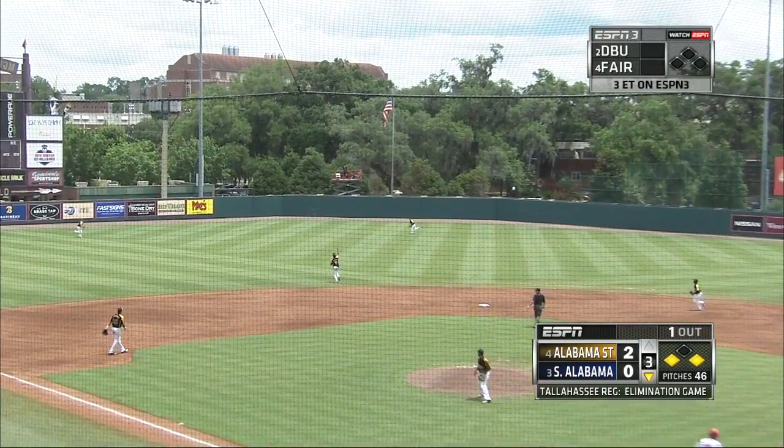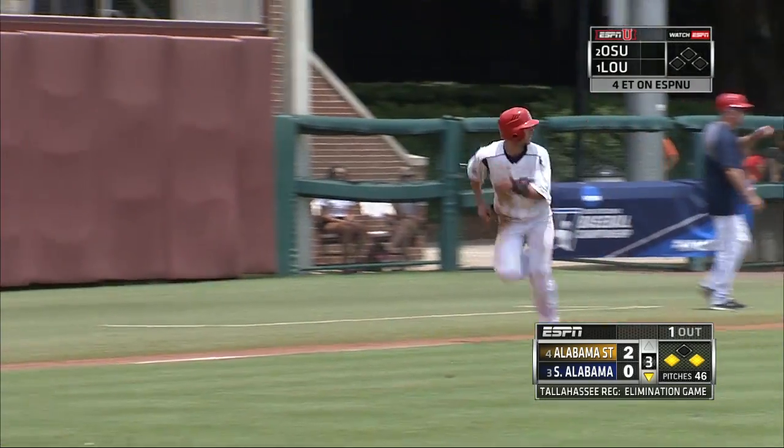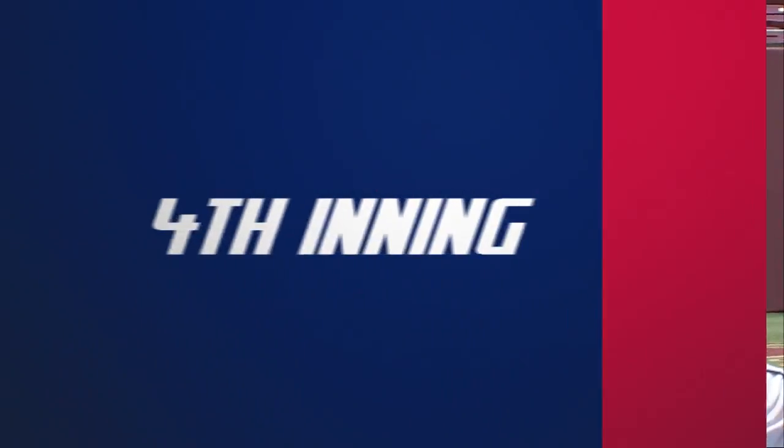Corners, fly ball to left field. Cooper under it, makes the catch. Tagging Billingsley and the throw into second base — the Jaguars are on the board. Sacrifice fly in front of Martin.